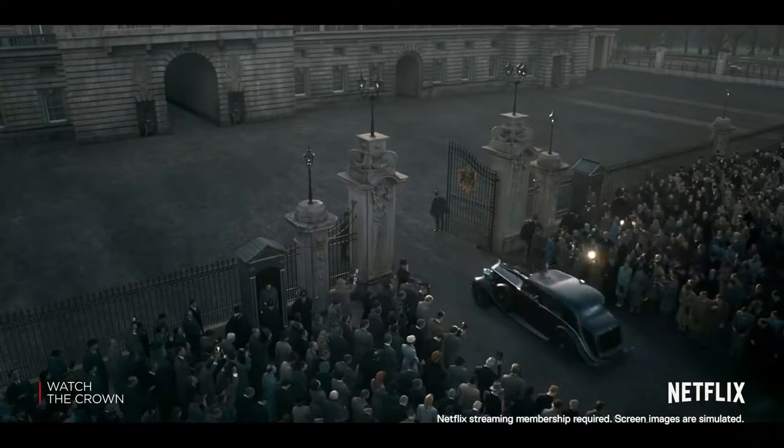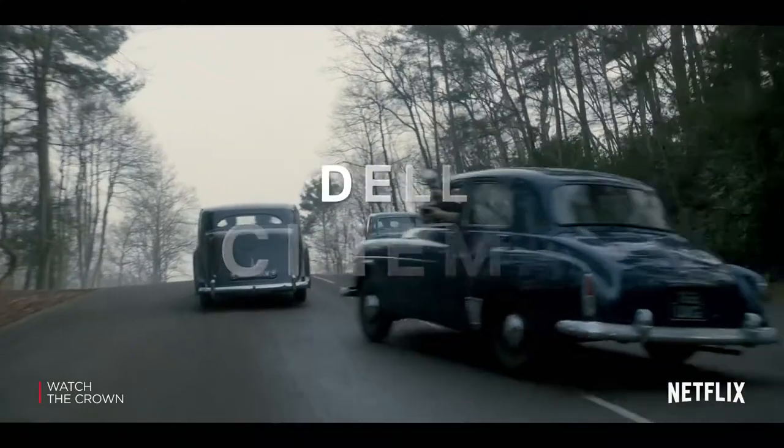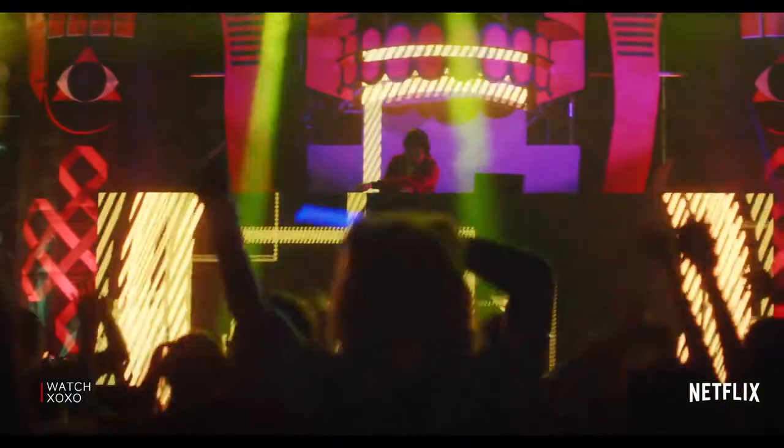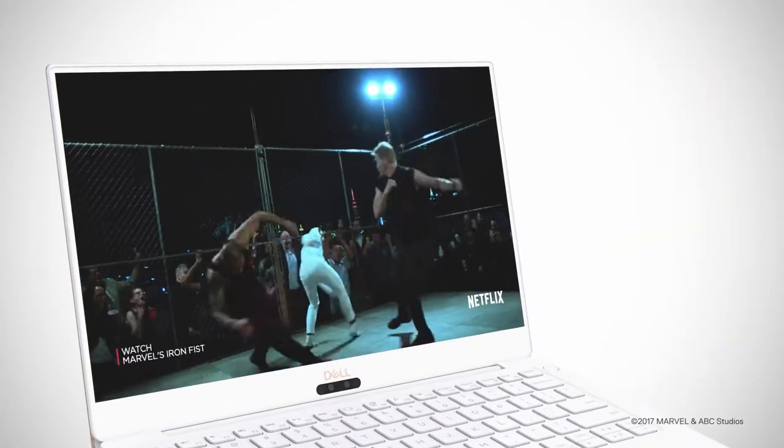People are changing the way they're consuming their content. Today, we know that PCs are the number one device to stream their preferred movies and TV shows. That's why we actually developed Dell Cinema — to deliver a cutting-edge media experience. We've put together three components: amazing visuals, great audio, and fast streaming, so that customers can enjoy their media on their PCs.